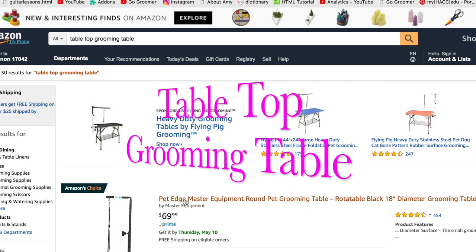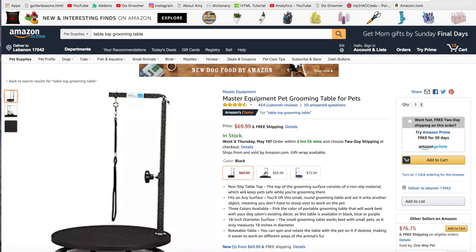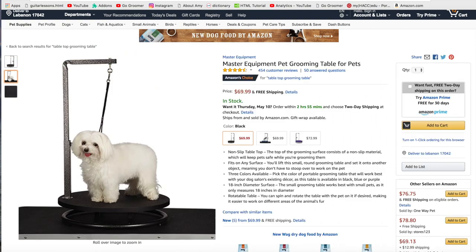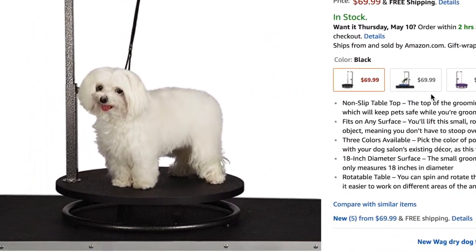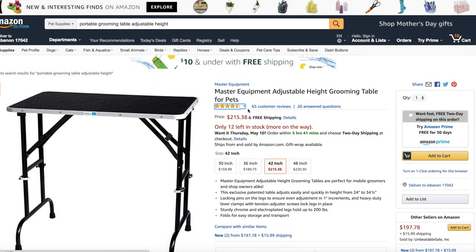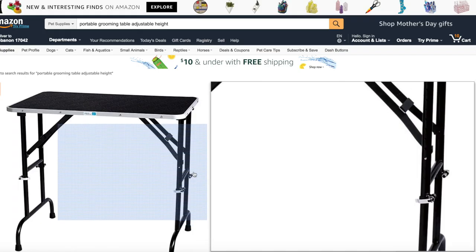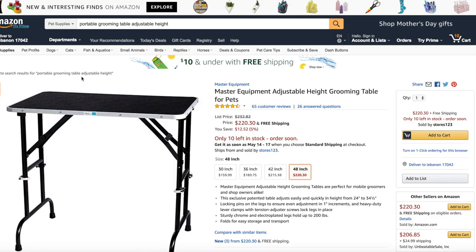Next on the list is a small portable tabletop grooming table. I absolutely love this little one by Pet Edge Master Grooming Equipment. The benefits of a small grooming table are that your pet is on a non-slip surface, they are secured with a harness, and you can rotate the table to easily work with them. This particular table is geared for small pets like a Maltese or Yorkie, no more than ten pounds. If you have a medium to large dog, I like a table with a 30, 36, 42, or 48-inch table surface with adjustable height. These tables are portable — you can pack them up and put them in a closet when not in use. Let's add this to the cart.